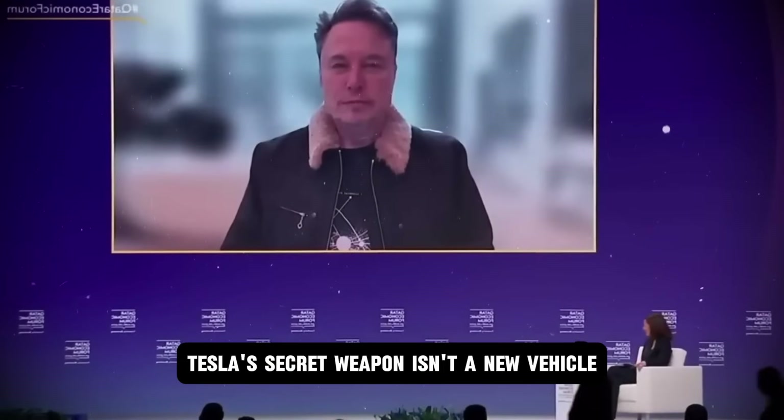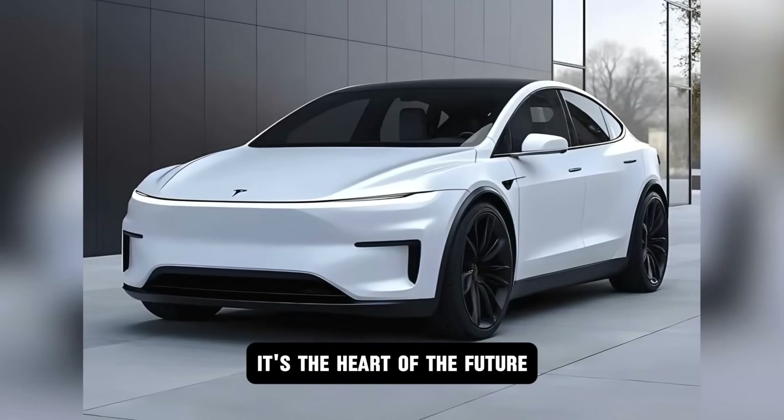Tesla's secret weapon isn't a new vehicle. It's the heart of the future — the battery itself.